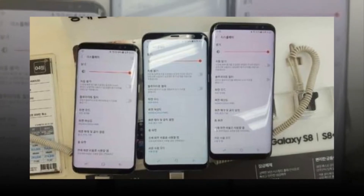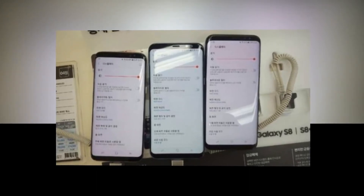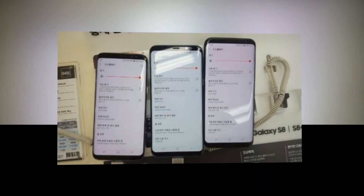Galaxy S8 red tint is no big deal, Consumer Reports says. Some early adopters complained of reddish tints on the screens of their new Galaxy S8 units. Samsung immediately reacted and said it would issue an update over the next several days.